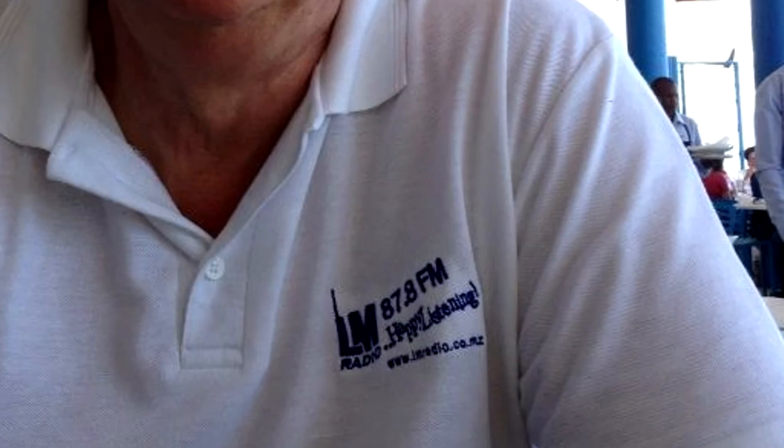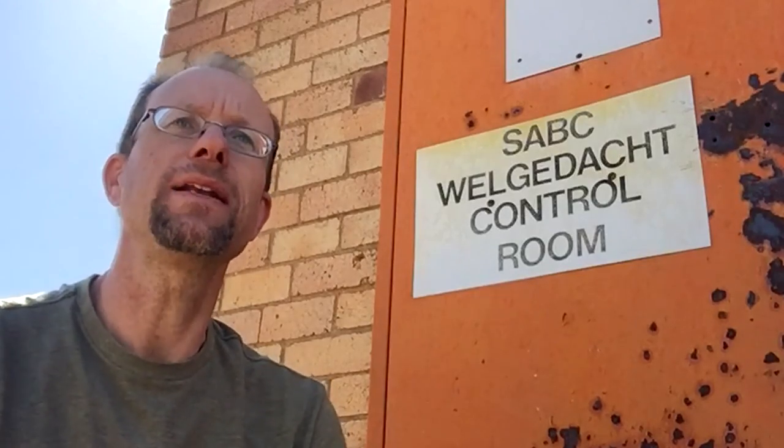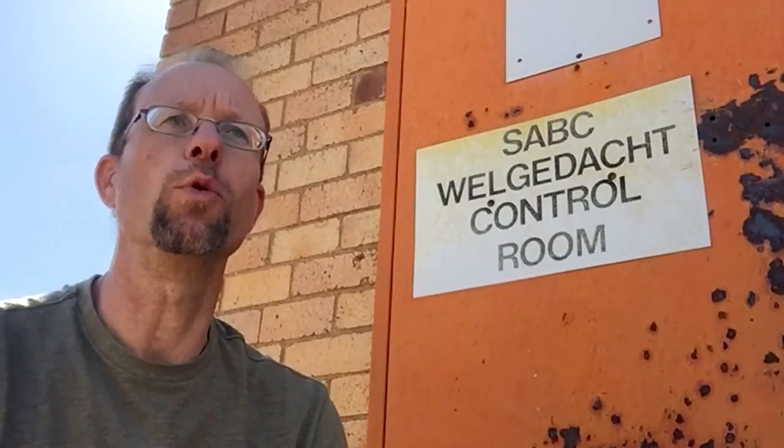The planning of the LM Radio Gauteng project started many years ago and is the brainchild of Chris Turner. Phase one involved the dismantling of the existing 98-meter broadcast tower.